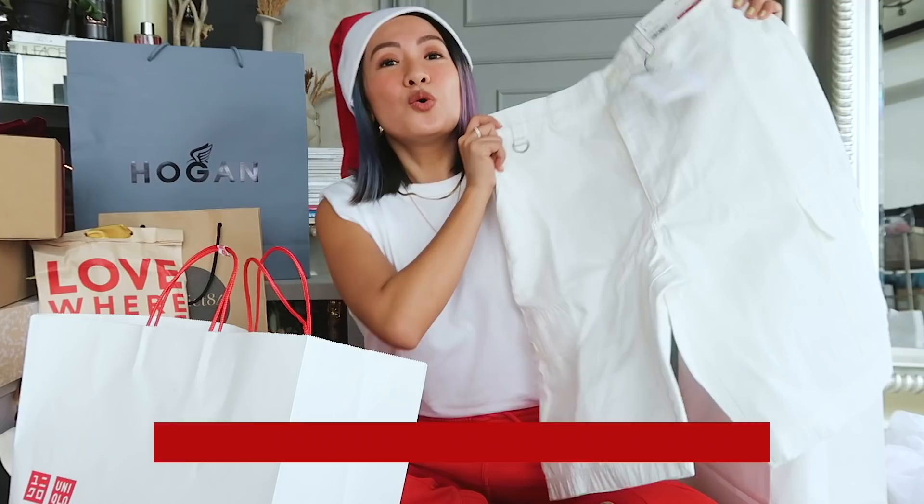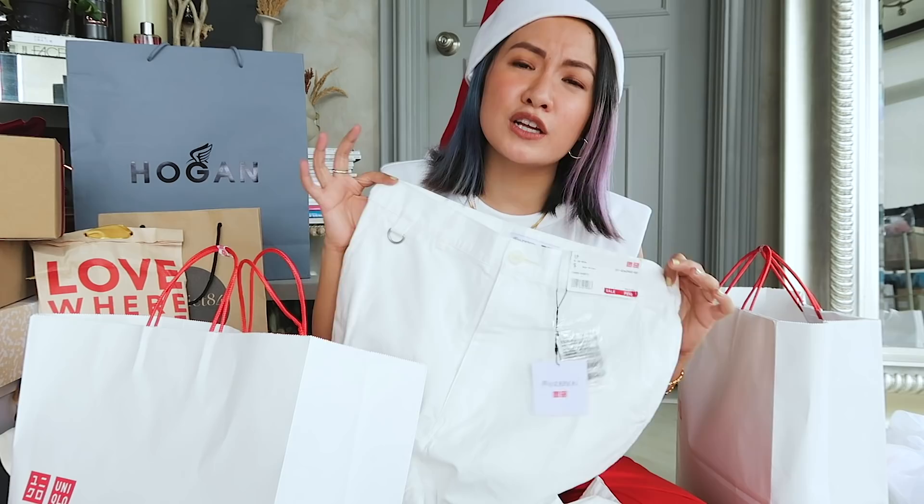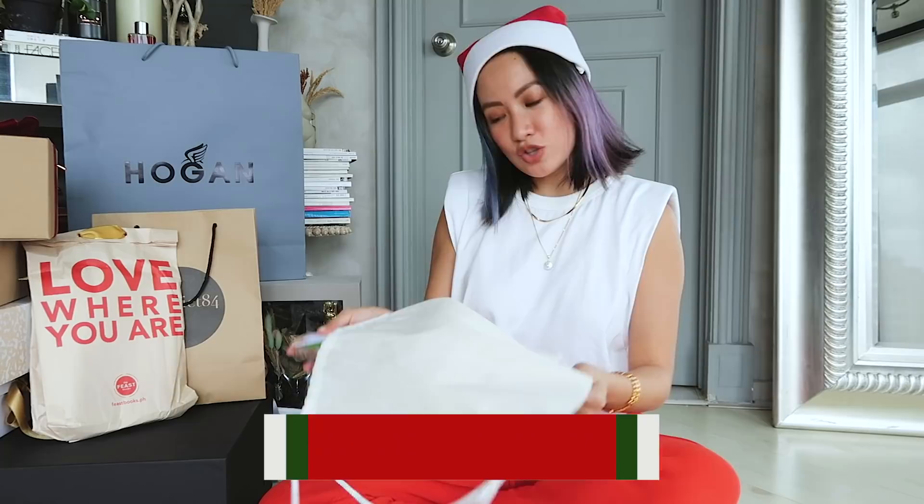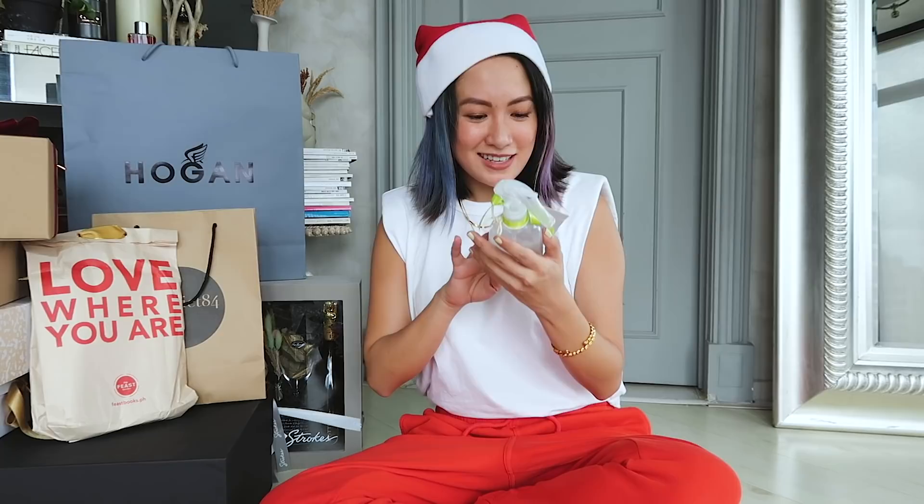Of course I also got the Uniqlo x Billie Eilish by Takashi Murakami — such a nice collection. I got white cargo pants from the cement section, which I can definitely wear. I also love wearing long shorts. I know I'm petite so technically it's not ideal, but we're going for it! Next is from Storiescope — thank you for being a great partner and storyteller.